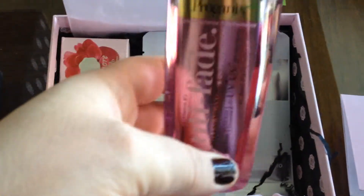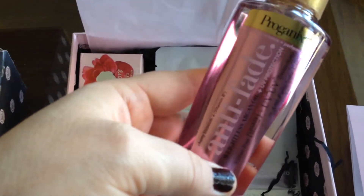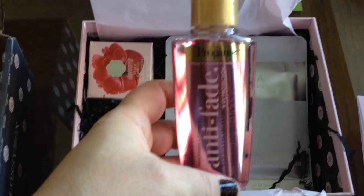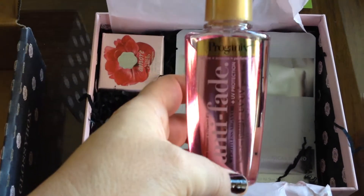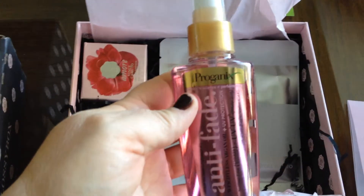Next is Anti-Fade Proganix Weightless Argan Oil with UV Protection. I love the argan oil — it makes your hair so smooth and manageable. Very nice, full size.